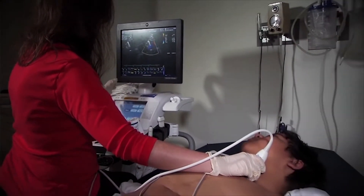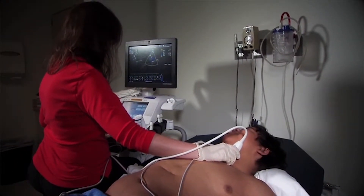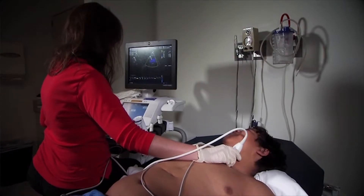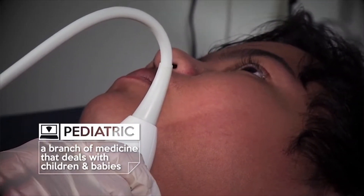There are all different types of sonographers and we're all very specialized. Even in cardiac sonography we're very specialized as well. I do pediatric cardiac sonography, but there's also adult cardiac sonography. In pediatric cardiac sonography, we typically look at patients that have congenital heart disease.